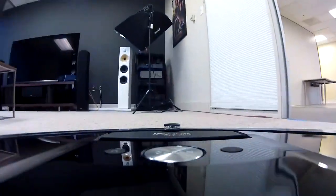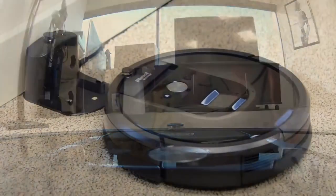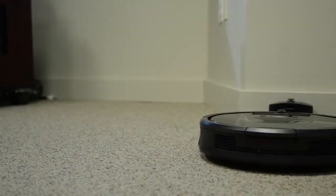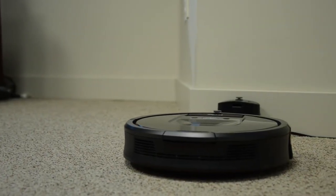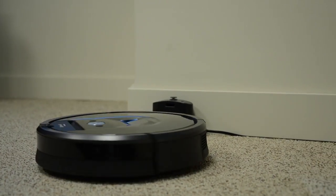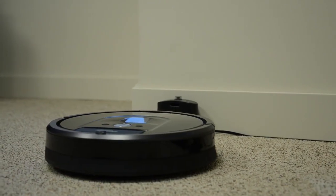Another thing the 980 does well is track its route and location using this camera on the top. Using the room map it created, the Roomba constantly refines its route, upping efficiency and reducing how long it's out there working before it automatically staggers back to its charging dock. The iRobot Roomba 980 costs a healthy $900, but what price can you put on not vacuuming? If it's vacuuming and you aren't, it's a bargain at most any price, right?